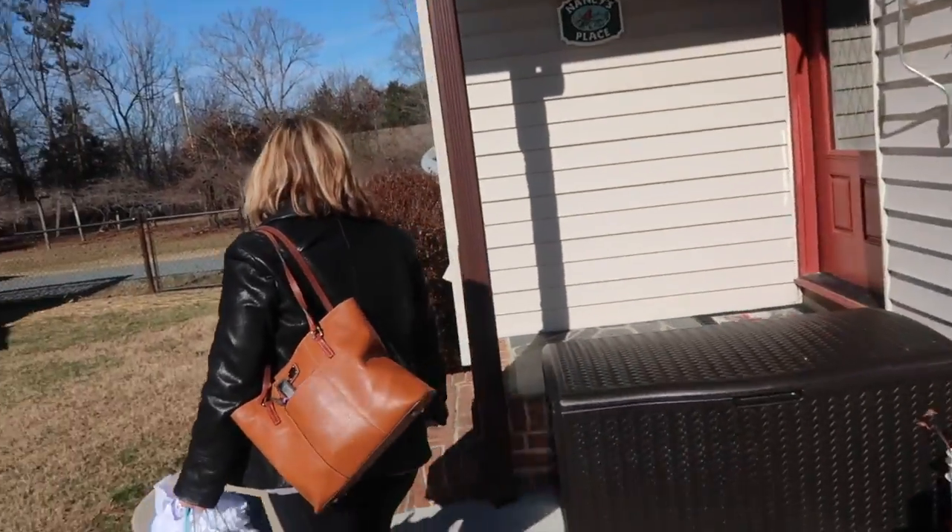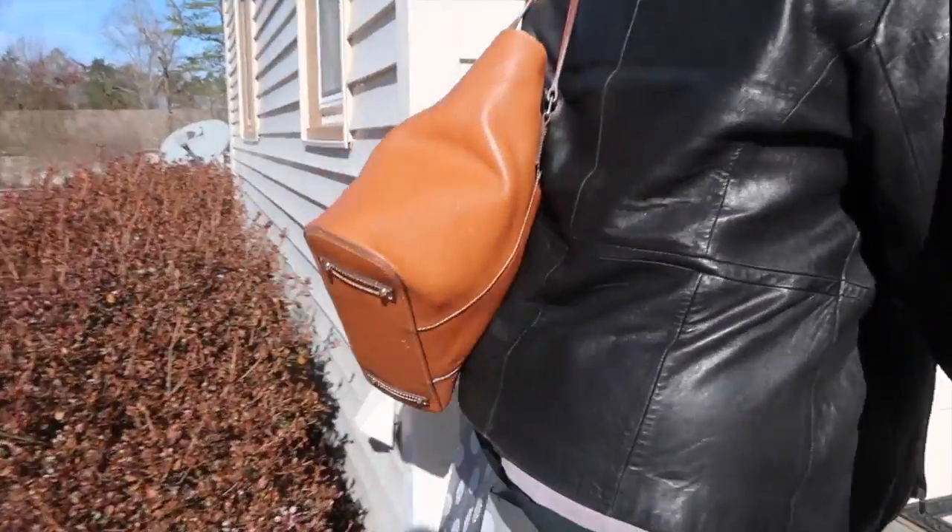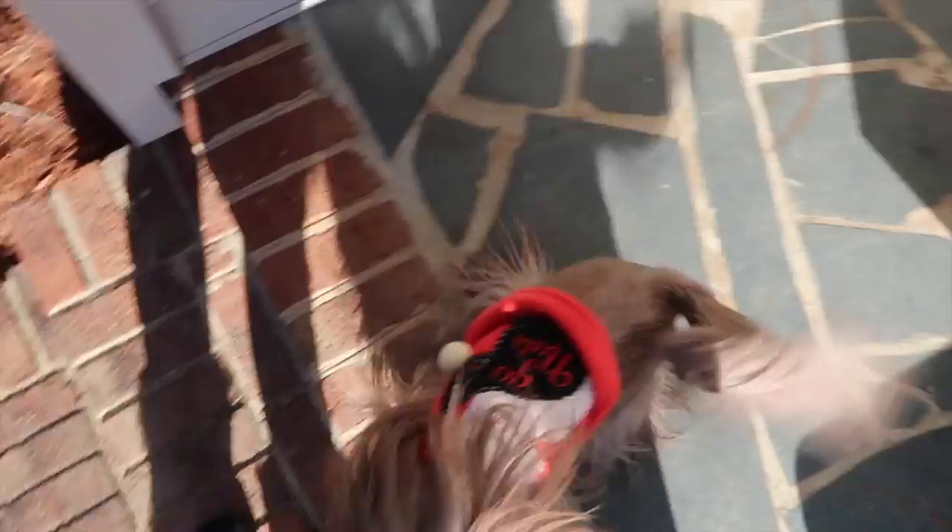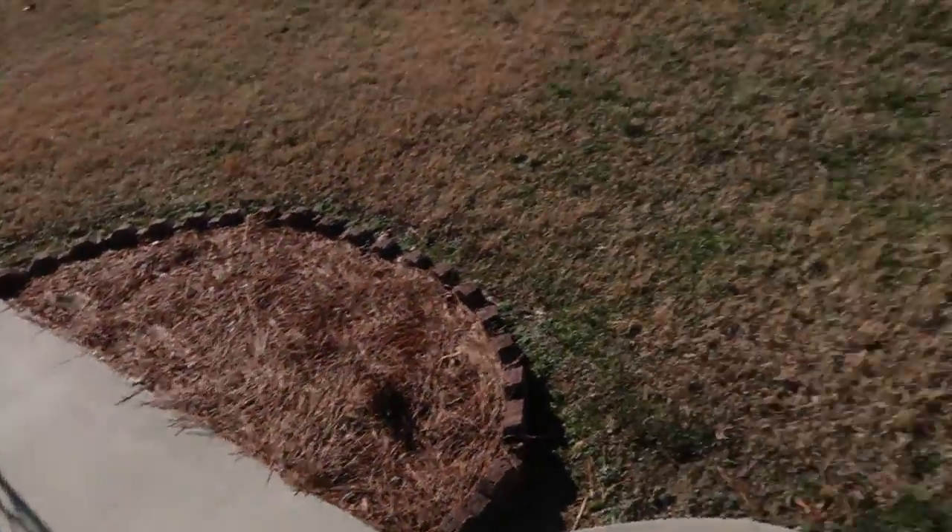Oh wow, somebody's screaming. Hey doggies! Oh, you're so cute. I love your little outfit!